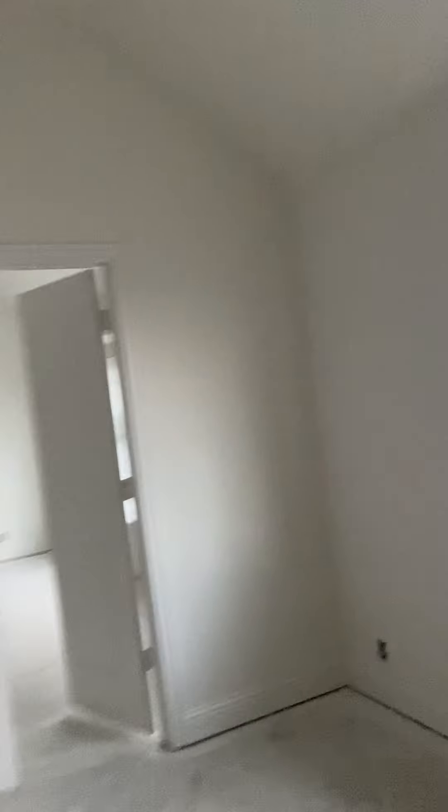And then this is that room that's in the middle of the master closet here. So this could be like an office or a study.